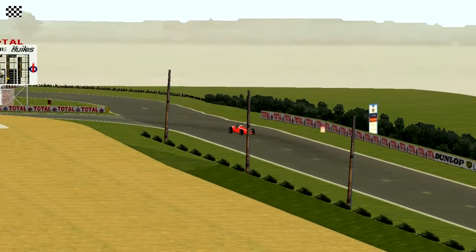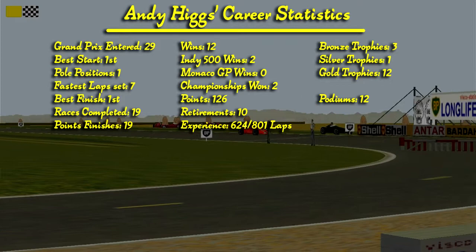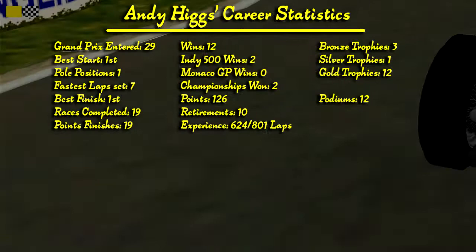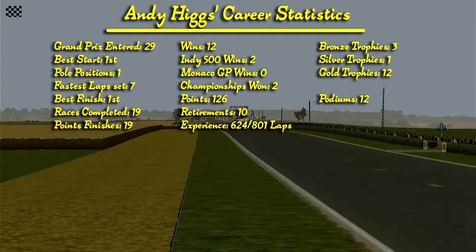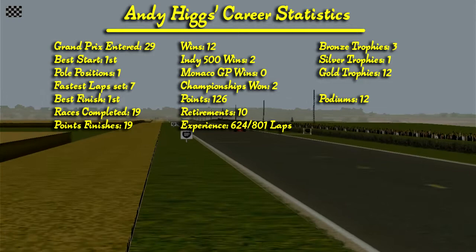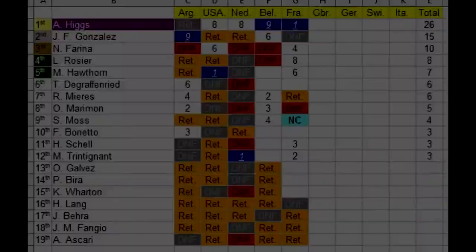Let's have a look at the career statistics. This was Andy's 29th Grand Prix. His best start is first — finally — which means he has one pole position. He has set seven fastest laps, his best finish is first position, has completed 19 races with 19 of them being in the points, because earning a point from the fastest lap counts as finishing in the points. He has 12 wins, two of them at the Indianapolis 500, no wins at the Monaco Grand Prix yet, has won two championships, has a total of 126 points, has retired 10 times, has experienced 624 out of 801 total laps, has 3 bronze trophies, 1 silver trophy, 12 gold trophies, and 12 podiums.